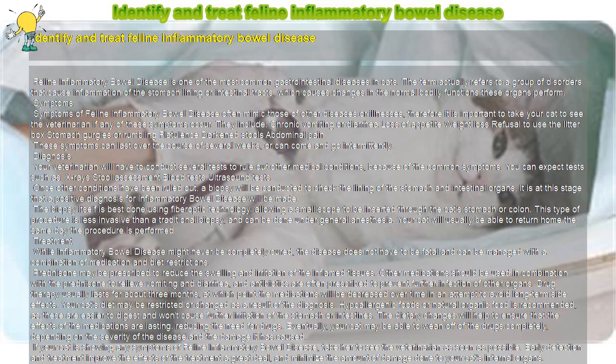Feline Inflammatory Bowel Disease is one of the most common gastrointestinal diseases in cats. The term refers to a group of disorders that cause inflammation of the stomach lining or intestinal tracts, which causes changes in the normal bodily functions these organs perform.